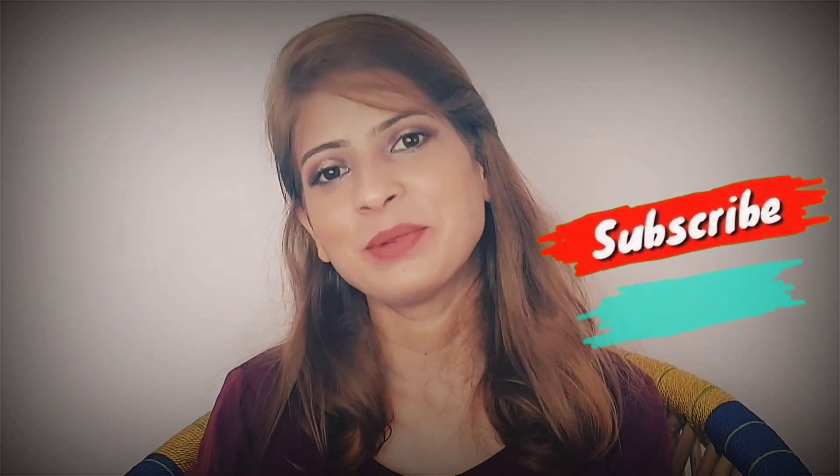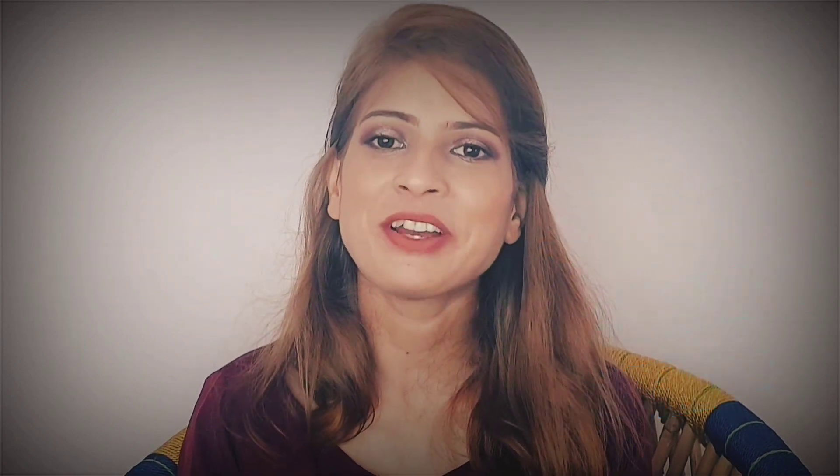That's it for all the products! I really hope you liked the video. If you did, please like, share, and subscribe to my channel. I'll be back soon with more videos — until then, stay tuned and thanks for watching. Bye!